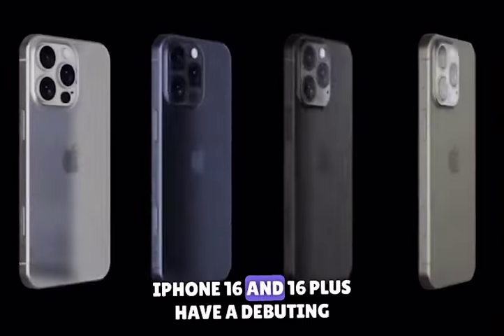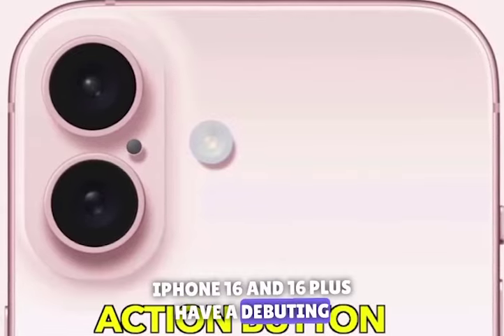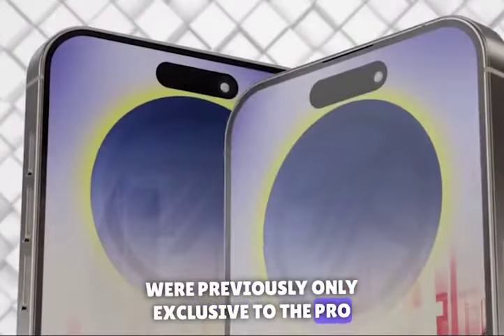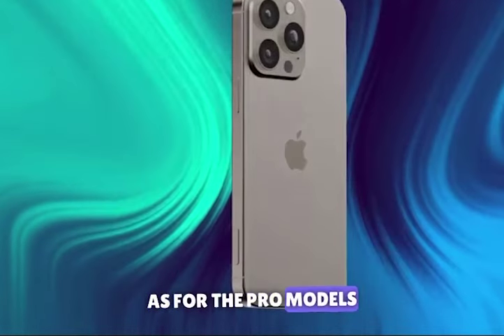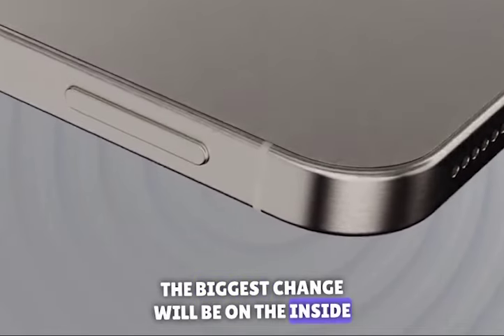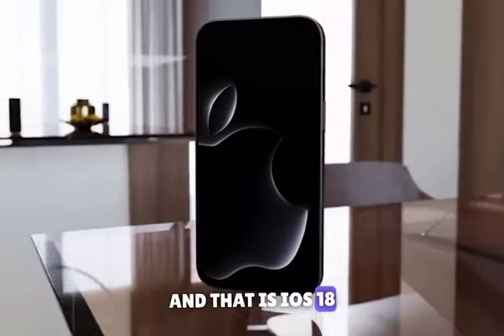iPhone 16 and 16 Plus have a debuting action button, which was previously only exclusive to the Pro iPhones. As for the Pro models, Apple does not bring any major change in the design. The biggest change will be on the inside, and that is iOS 18.